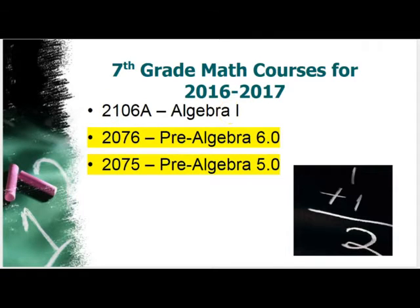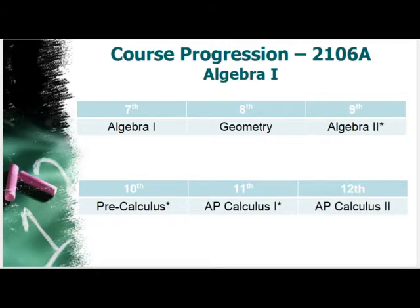If your student qualifies for Algebra 1 in seventh grade — for students who are developmentally ready based on criteria we'll explain later — they will have the following course progression: Geometry in eighth grade, Algebra 2 in ninth grade, Pre-Calculus in tenth grade, AP Calc in eleventh grade, and AP Calc 2 in twelfth grade. To fulfill the math graduation requirement of seven math and science courses, they will still be required to complete at a minimum three math courses after eighth grade.